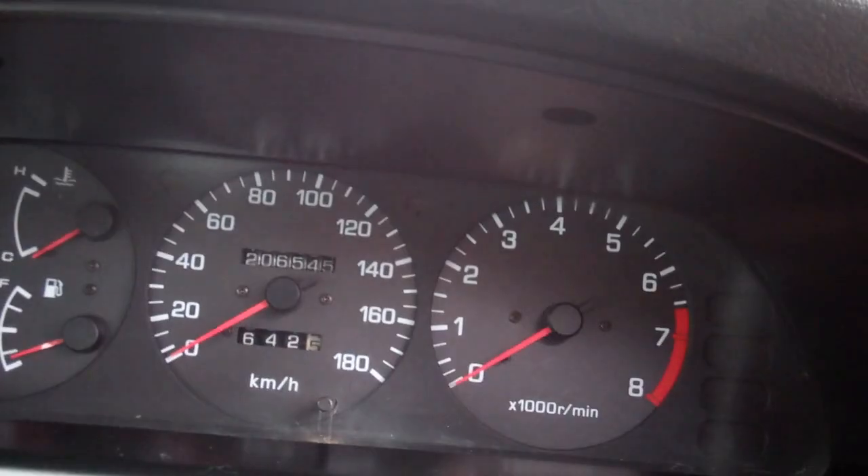It says here not due for a service till 210,000 Ks, and it's currently sitting at 206,000 Ks.